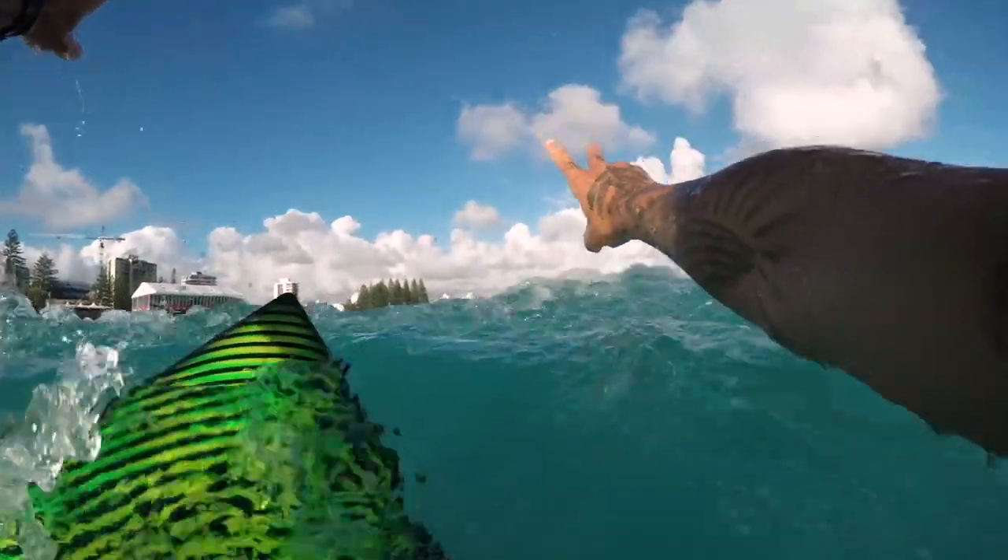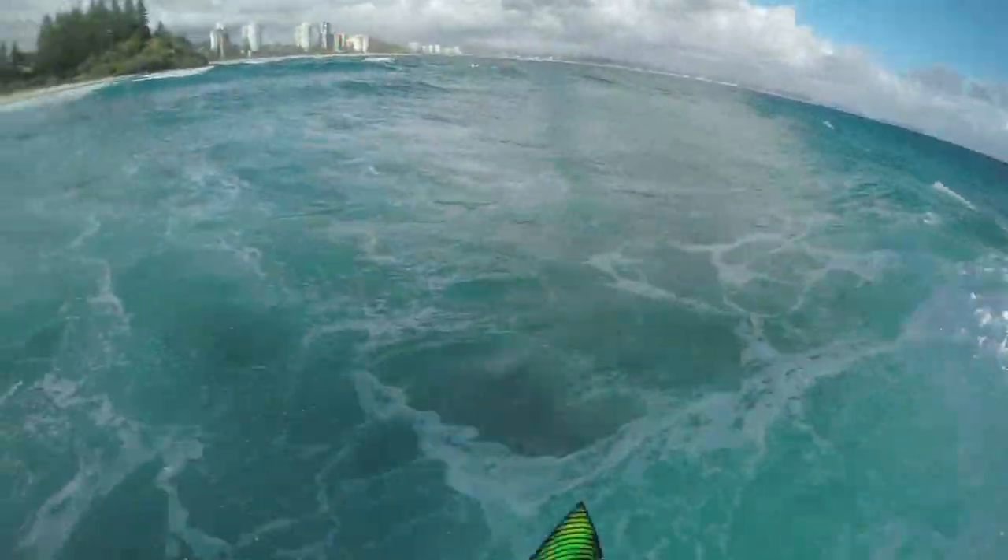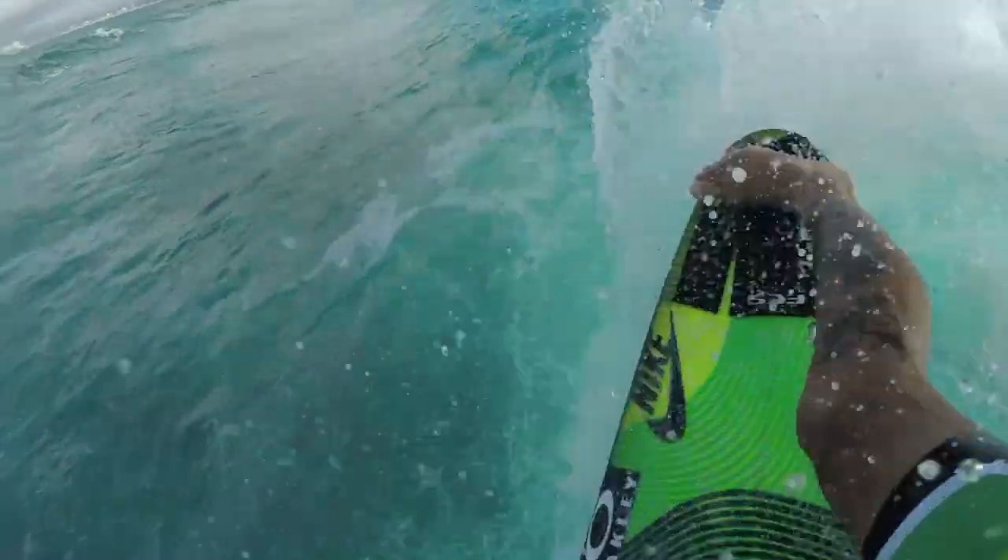For me, it's really special because it's one of the waves that I always watch in the movies and see photos in magazines.